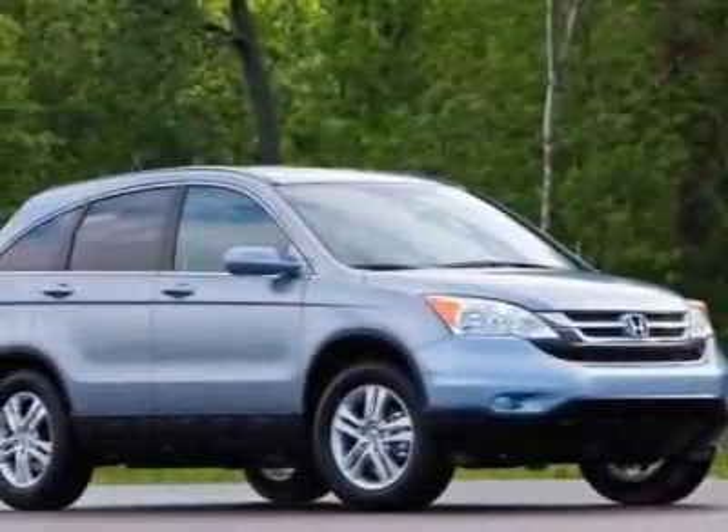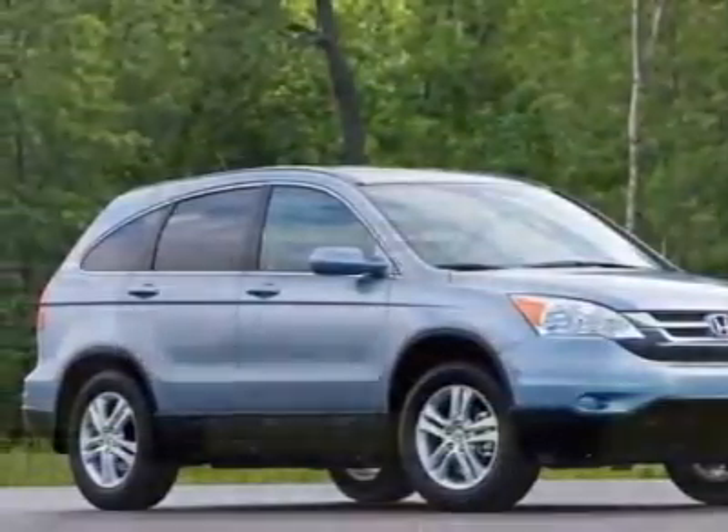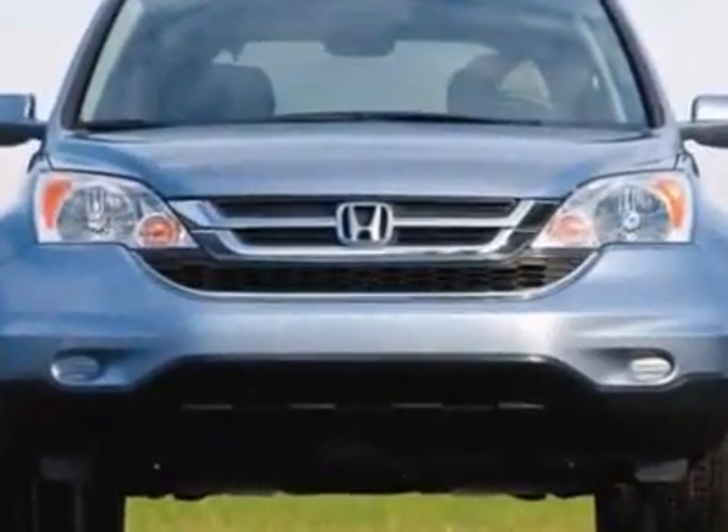Look at this new 2010 Honda CR-V. For your protection, this vehicle has a full factory warranty.